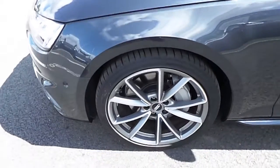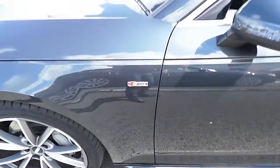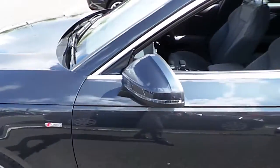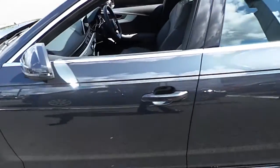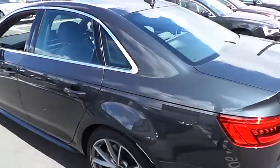It has an upgraded multi-spoke alloy wheel which is a 19 inch alloy wheel, and you do have the side skirt on the car there as well. S line and quattro logos on both driver and passenger wing, colour coordinated door handles and wing mirrors on the car. There is also chrome exterior styling around the window surrounds as well.